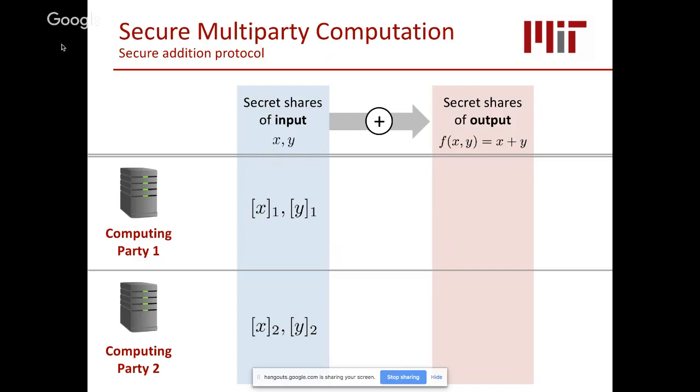For example, given two private numbers x and y whose shares x1, x2 and y1, y2 are held by two computing parties with additive secret sharing (so x1+x2=x and y1+y2=y), computing their sum is simple: each party adds their respective shares, and the resulting pair represents the secret sharing of x+y. This generalizes to affine functions over private inputs.